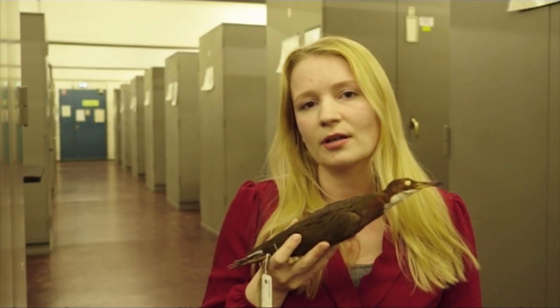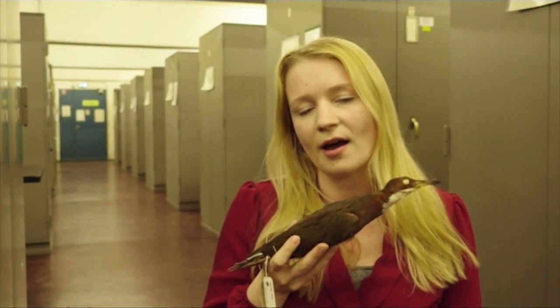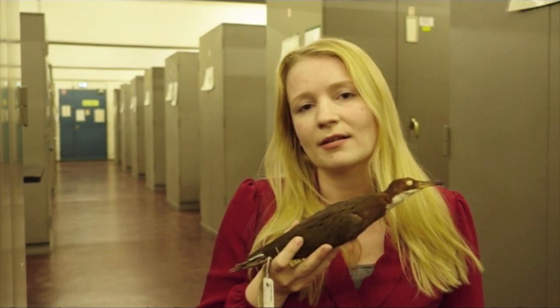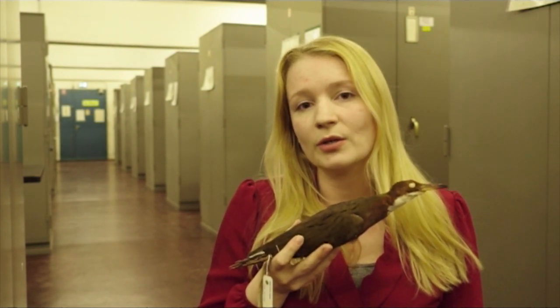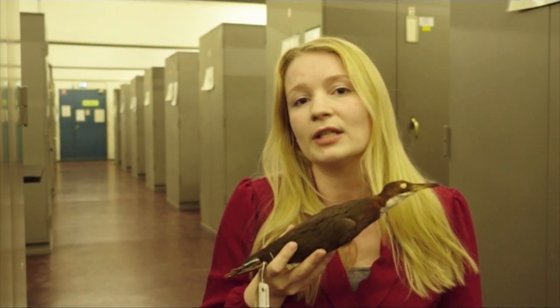What this tells us is that for this rail on Aldabra, losing the ability to fly was not a coincidence, because it happened again. The problem is that when a bird loses its ability to fly because of a lack of predators and not needing it...